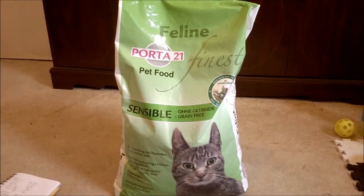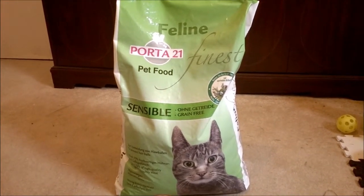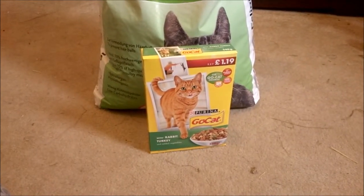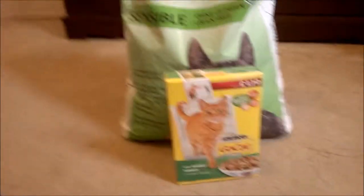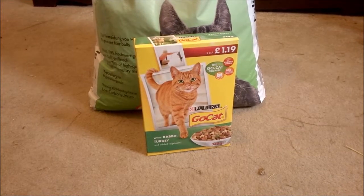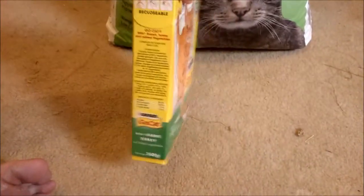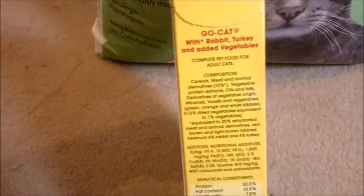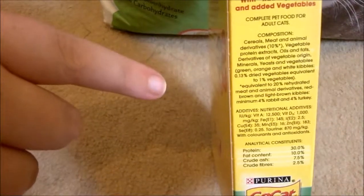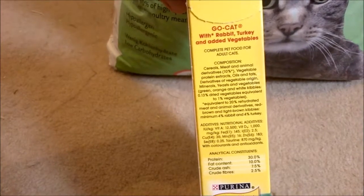Starting with Zooplus, the first thing we got is the Porta 21 grain-free food. I know we're going to get a million comments saying you shouldn't feed cats dry food, but we used to feed them on Go Cat. Like a lot of other people, when you see adverts of nice healthy cats on TV, we just kind of bought into it not realizing what went into pet foods. The Go Cat ingredients are just full of a lot of rubbish - it only has 10% meat and animal derivatives, not even fit for human consumption, and cats are solely meat eaters.